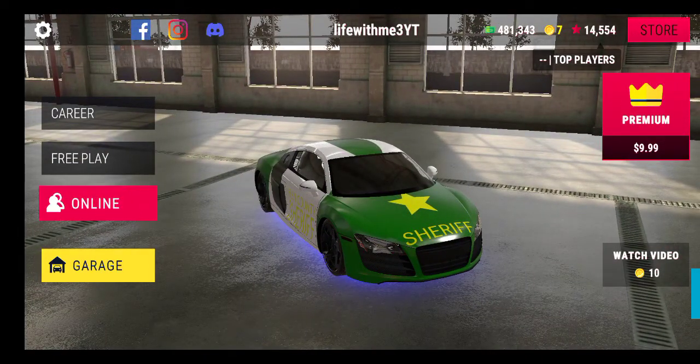Okay guys, I'm gonna go live with my 3K channel. Today I'm doing real driving school.